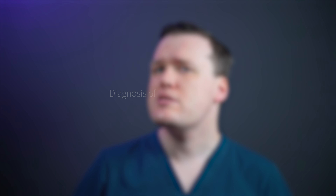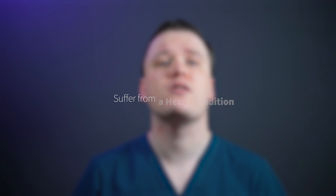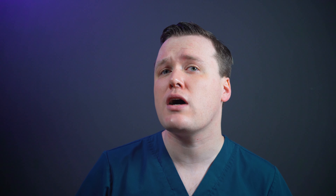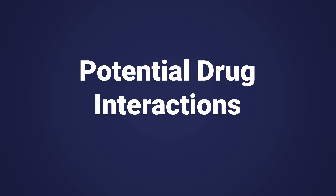Who shouldn't take Sertraline? It's best to speak to your doctor if you have any of the following conditions: you've had a previous allergic reaction to this type of medication; you're pregnant, attempting to get pregnant, or breastfeeding; you're epileptic, as Sertraline can increase the likelihood of having a seizure; you suffer from a heart condition, as Sertraline can cause your heart to beat faster; or you suffer from glaucoma, as Sertraline can increase the pressure within your eye, potentially making your glaucoma worse. Additionally, amongst diabetic patients, Sertraline can make blood sugars more difficult to control, so you may need closer monitoring and adjustments to your existing medications.